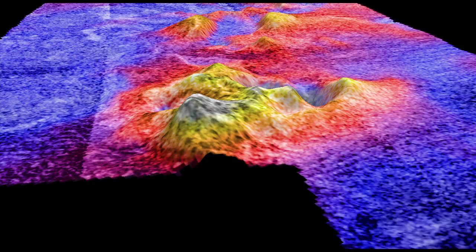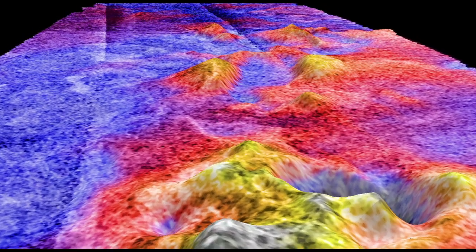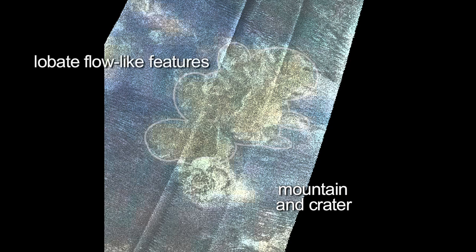Now we change the color scheme. The reds and yellows are highs, the blues are lows. When we got the topography, we see this tall mountain is about a thousand meters tall. When you have a tall mountain and a deep crater and a lobate flow-like feature coming out of it, then it's very likely to be a cryovolcano.